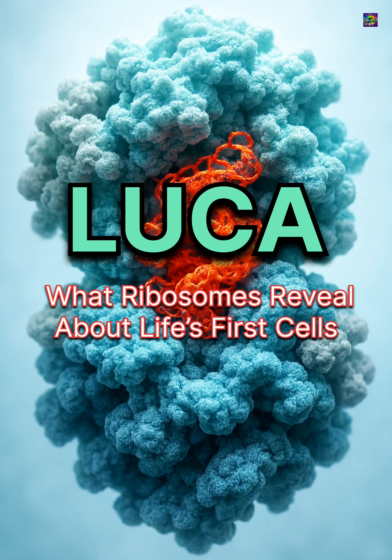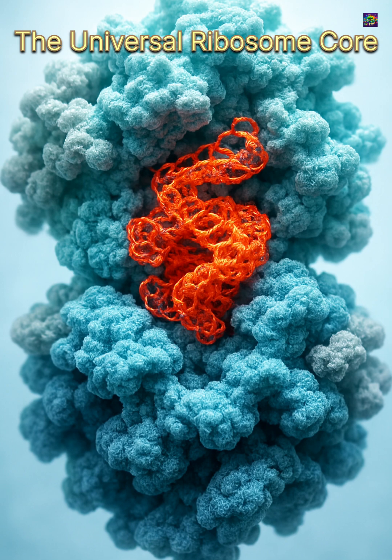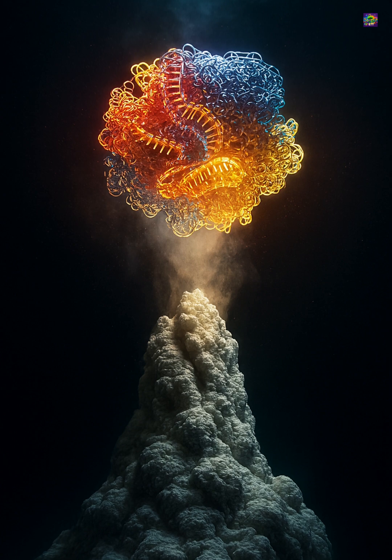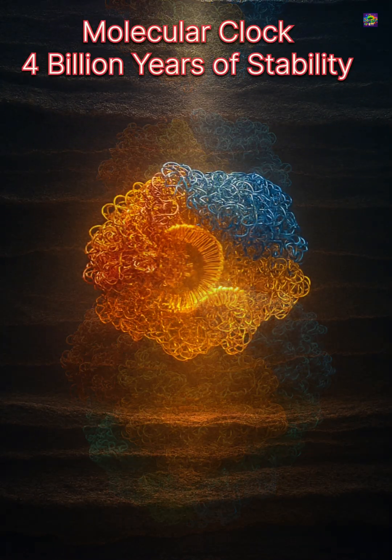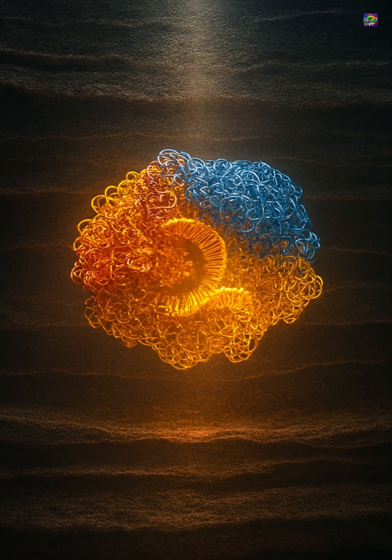The last universal common ancestor, or LUCA, is known not from fossils but from one molecule shared by every living cell: the ribosome. Ribosomes build proteins in bacteria, archaea, plants, and animals, and their core structure is nearly identical everywhere. This universality means the same ancient machine was already running inside LUCA more than 4 billion years ago.